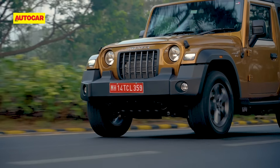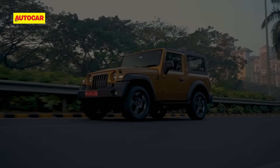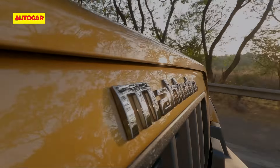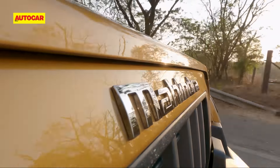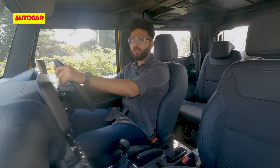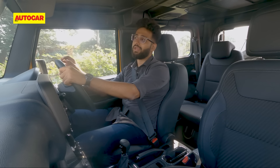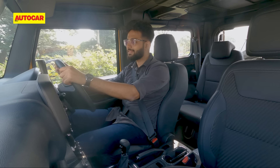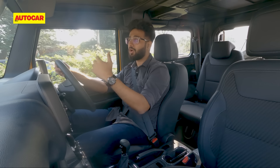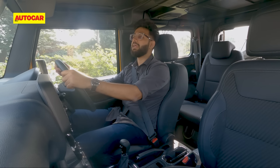We drove the petrol auto and diesel manual combinations. The 2-litre petrol first — since there has been no change to the engine and gearbox, performance is very, very brisk. 0-100 is under 10 seconds and even the kickdown times are quick too. You can attribute that to the less weight because it doesn't have to lug around a four-wheel drive system, but overall the car does feel zippier.